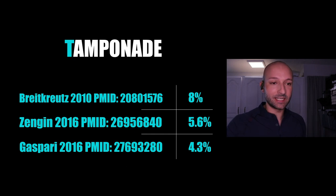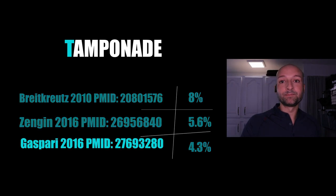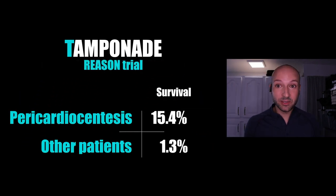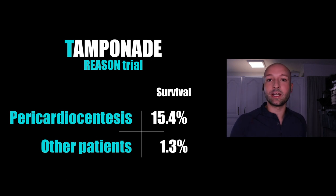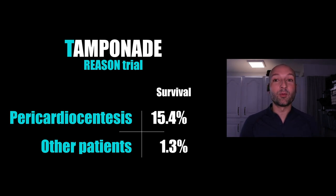What I like about the Gaspari study is that patients who got a pericardiocentesis were actually much more likely to survive than those who didn't. Can you imagine — in an arresting cohort, if you just do a bedside procedure, you increase survival from 1.3% all the way up to 15.4%? Pretty dramatic increase in survivability when you identify tamponade and do something about it.